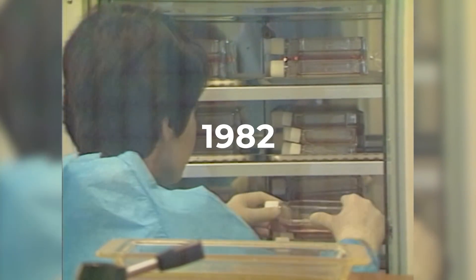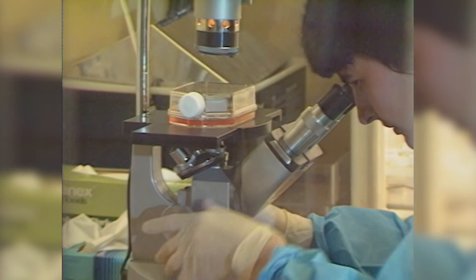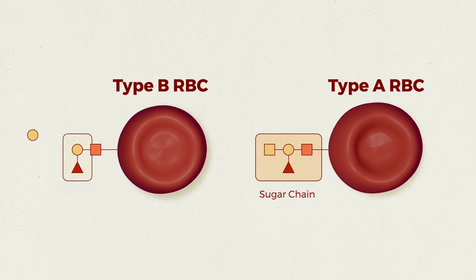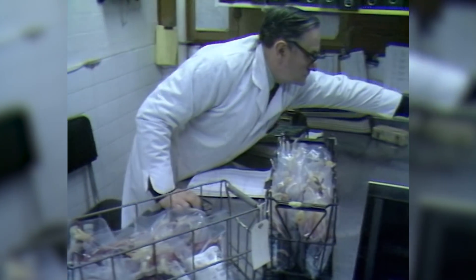In 1982, scientists first experimented with turning any of the ABO blood types — A, B, or AB — into O blood. Because the A and B blood types differ from O in a simple sugar chain, scientists believed they could convert A, B, and AB red blood cells to O type by removing these extra sugars with an appropriate enzyme. Such converted O red blood cells could, in theory, be used as universal donor blood. This procedure wouldn't affect the RH status of the blood, however.